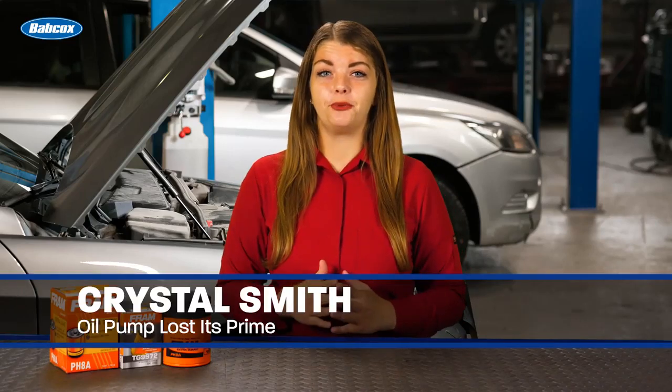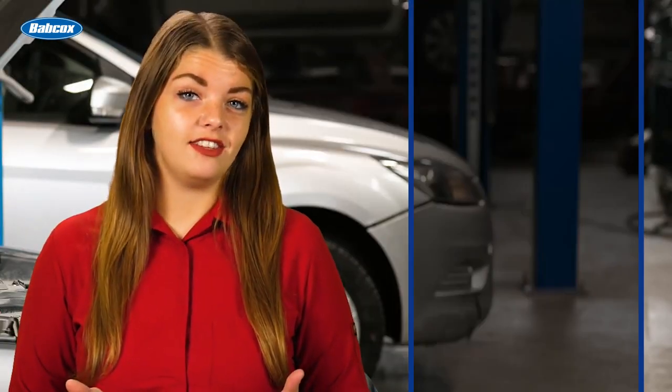Hi, I'm Crystal Smith and I have an ASE G1 test prep question for you. After an engine oil and filter service, a technician can't get the oil pressure warning light to go out after 10 seconds of running. What is most likely the cause of this issue?